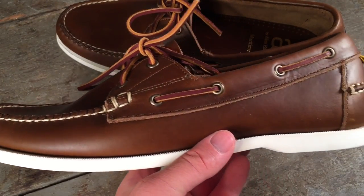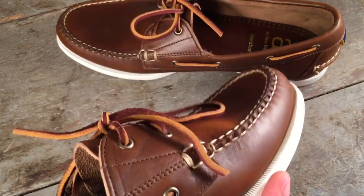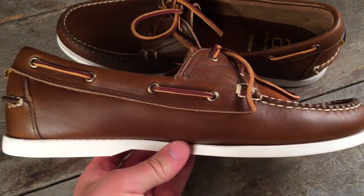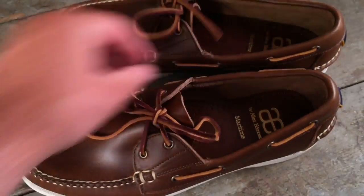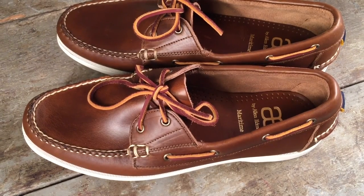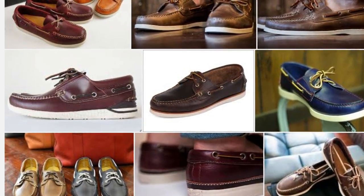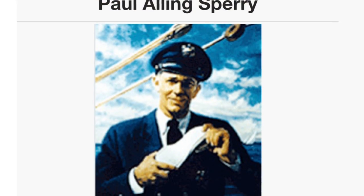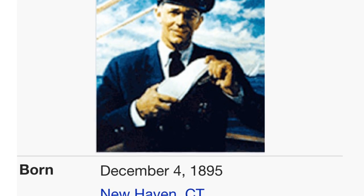As people familiar with this channel know, I like to get into both the design themes and the history of some of these classic pieces of men's footwear when I'm reviewing them. So let's start with the history of the boat shoe. This goes back to 1935 with Paul Sperry in New Haven, Connecticut. There he invented the top sider, a deck shoe that was meant to mimic the foot of his dog. Through that design innovation, he basically brought a shoe to market that would work very well for maritime uses.